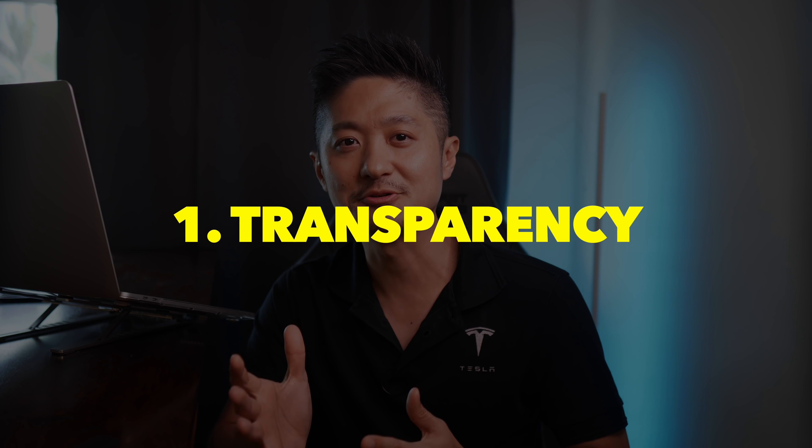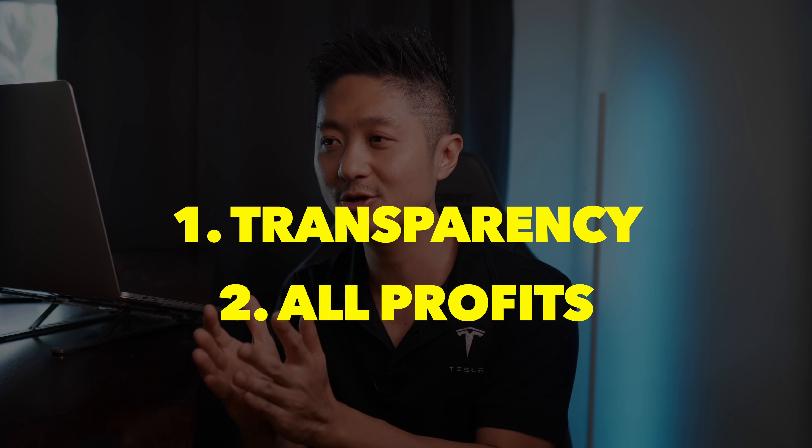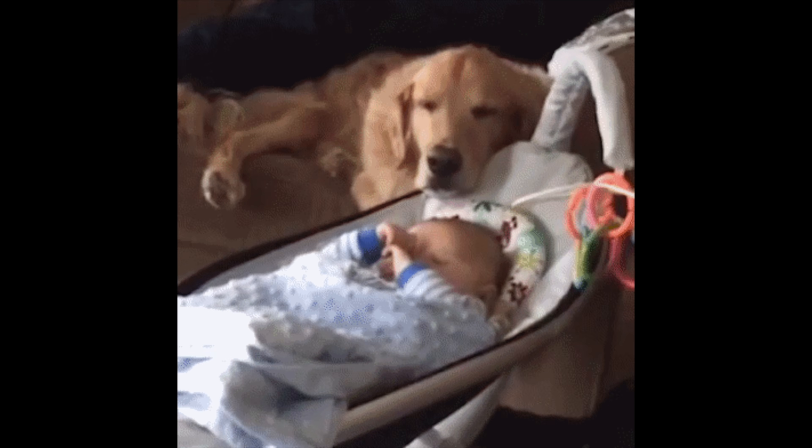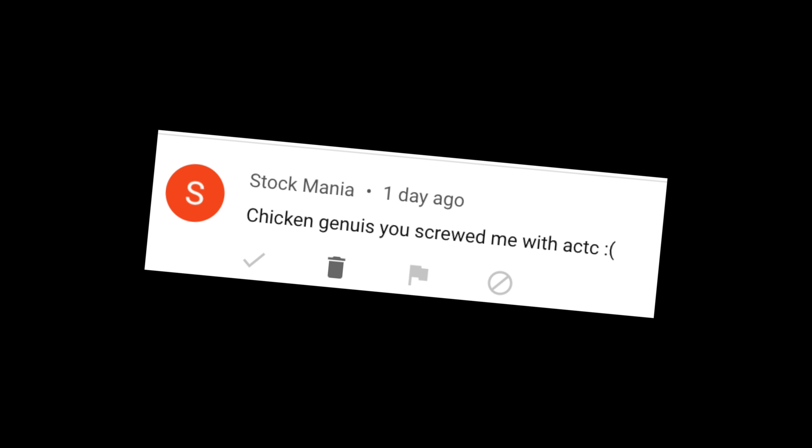I may not want to disclose my trades anymore. I'm able to handle personal attacks and toxic people, but lately it's been getting more. I'm the only person I know who discloses my trades. I have a 100% track record — I tell you when I buy and when I sell. Every trade I disclosed has been profitable. Though my track record has been 100%, I may not be so lucky in the future. I get comments like 'You screwed me with ACTC.' If you bother to follow me on the buy, at least be bothered to follow me when I sell.